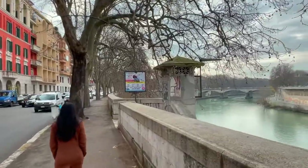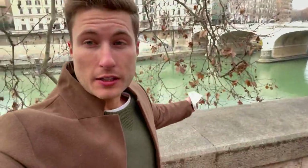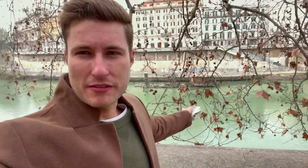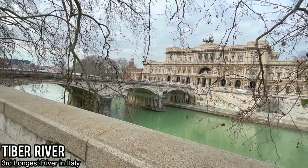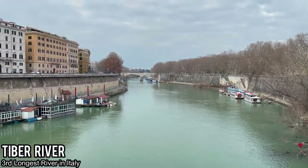Another thing you can do is take a stroll along the Tiber River — a little away from the crowds. Is it the prettiest river I've ever seen in my life? No, but it's peaceful. It runs along the outskirts of the city between the main center and the Vatican. Either way, it's worth a little stroll and helps connect other sites, which is exactly what we're currently doing.